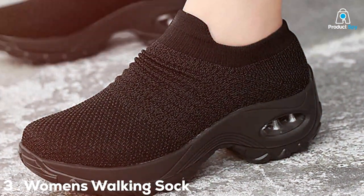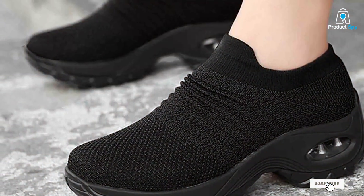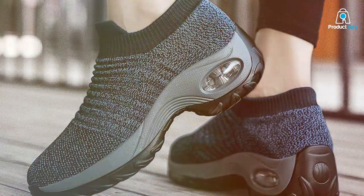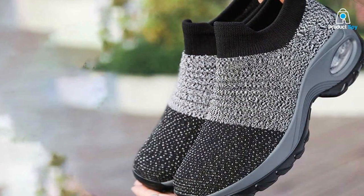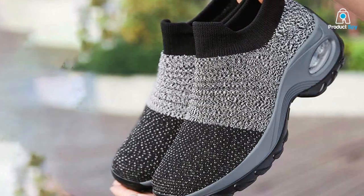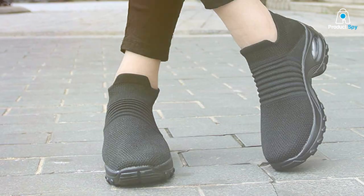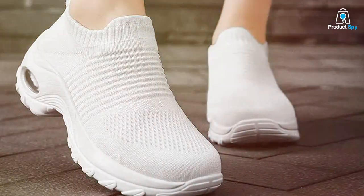Number 3: Walking Sock Sneakers — the perfect blend of style and ease. Moving on to a different style, we have the Women's Walking Sock Sneakers Mesh Slip-On. These sneakers are the epitome of convenience and trendiness. The sock-like design ensures a snug fit, hugging your feet like a second skin. This unique construction eliminates the need for laces, making them incredibly easy to slip on and off — a perfect choice for the woman on the go. The mesh fabric upper is not only fashionable but also provides excellent breathability, keeping your feet cool and comfortable throughout the day. The cushioned insole and flexible outsole work in harmony to provide a balanced and comfortable walking experience.